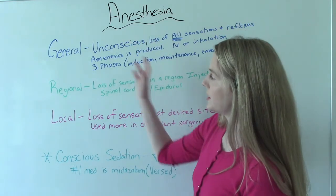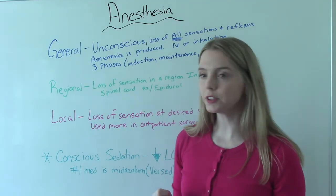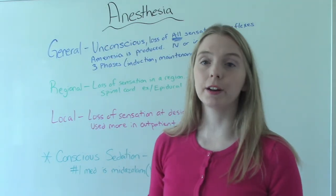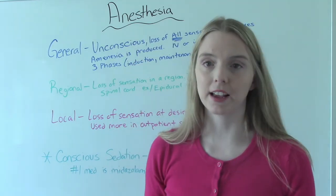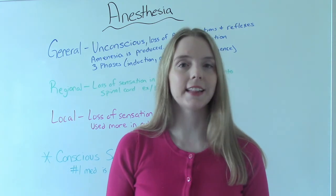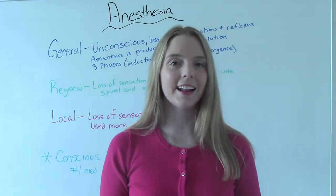So those are the three big types of anesthesia you need to know: general, regional, and local. Be able to tell them apart. In the next video on post-op nursing, I'll talk about how the nurse's role is different and how these affect the patient differently in the PACU. That was my video on intraoperative nursing. Don't forget to like and subscribe, and if you have any questions or comments, please let me know. I'll see you on the next one.